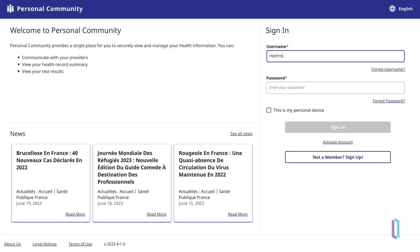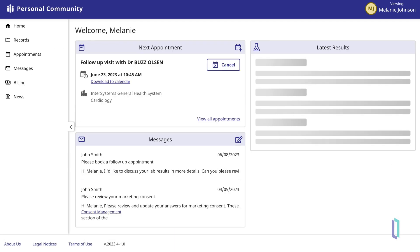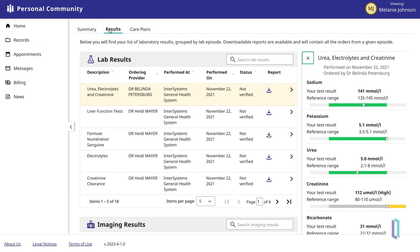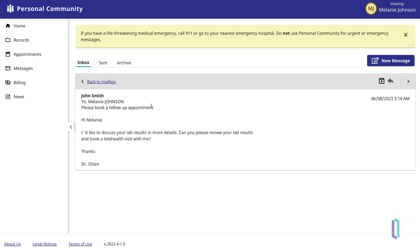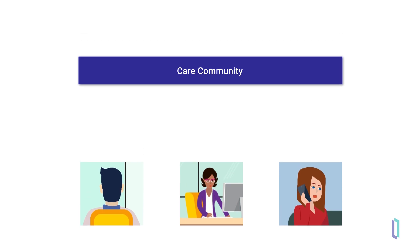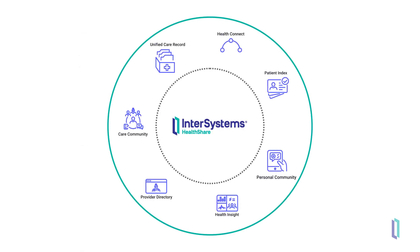The HealthShare family of products also provides solutions for community workflows. PersonalCommunity is a configurable patient engagement solution that allows patients to easily access their records and connect with healthcare providers. CareCommunity is a care planning and coordination solution that enables care teams to create and share comprehensive care plans. These teams might include patients, physicians, care managers, and home health workers. HealthShare solutions can be purchased individually, but are designed to work together seamlessly to help clinicians stay informed about patient and population health, and provide the best care possible for their patients.